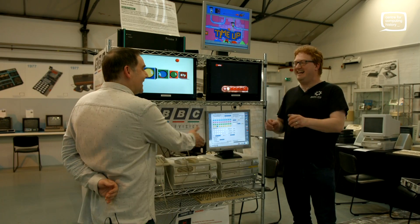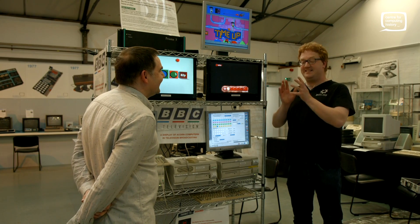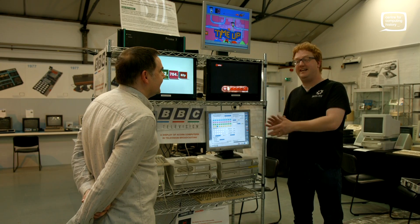You phoned up and said left, left, left, right, right — jump or eat — and all this sort of stuff. All of those were actually done using the Acorn Archimedes computers.